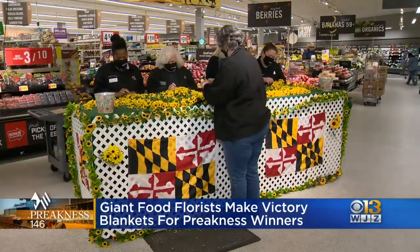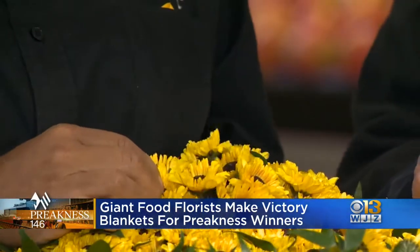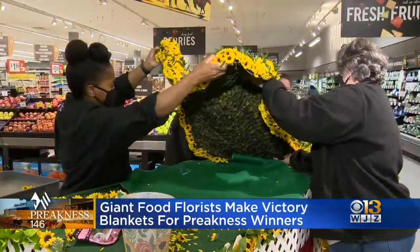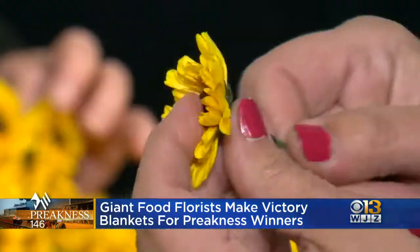A local florist spent the day putting those finishing touches on the blankets that are going to drape the winners of tomorrow's Preakness. Here's our tradition — this was their setup inside the Giant on York Road. A team of five spent eight hours putting those blankets together, and each is made up of almost 2,000 flowers.